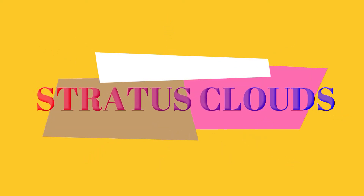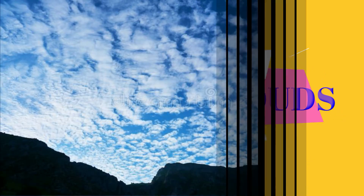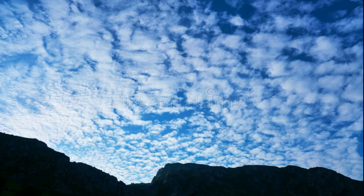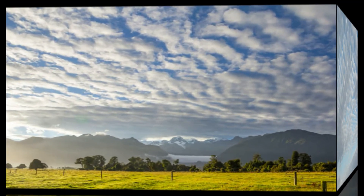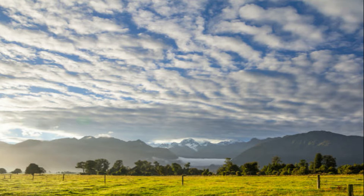Stratus clouds look like layers of fog in the sky. These layers of clouds cover almost the entire sky. They are low clouds, and they are more known for drizzle.